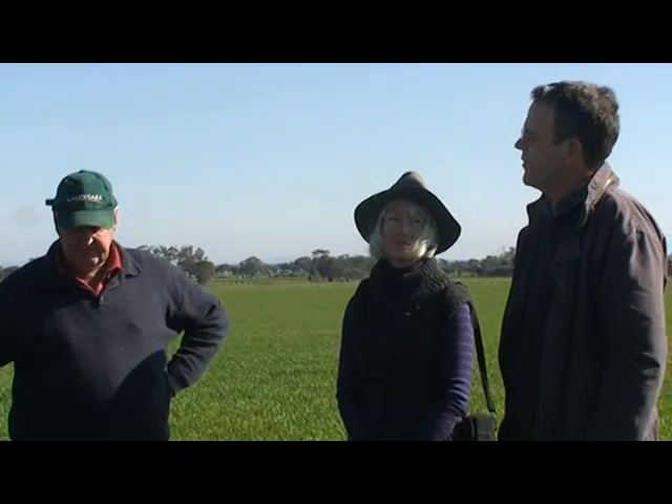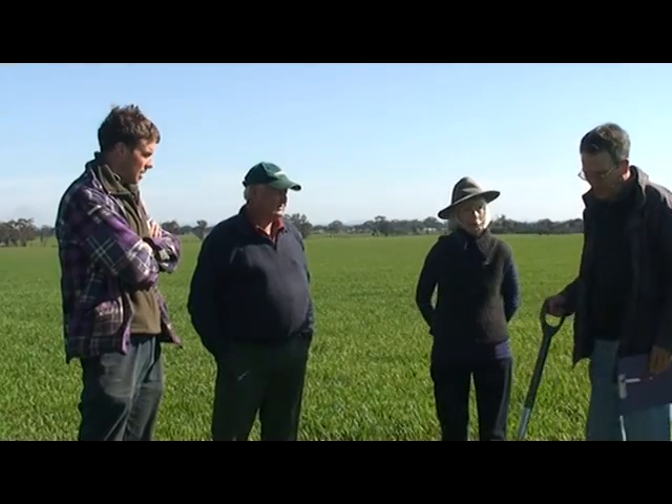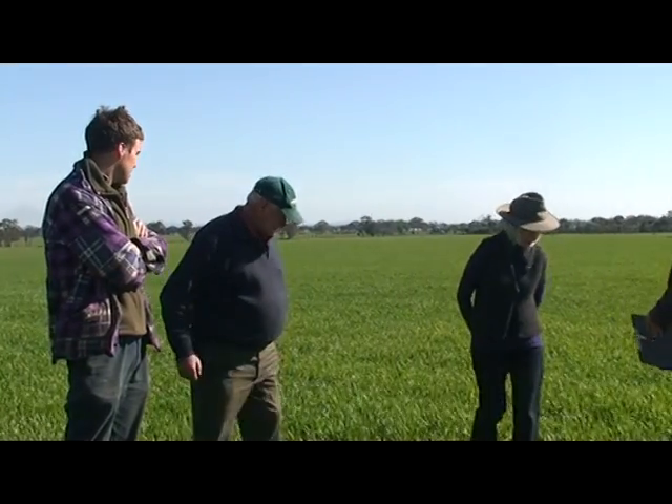Here we are at the property of Howard and Lachlan to look at the biological farming initiatives that they have started. Now we can look at the soil sample here, just look at some plants and the roots.